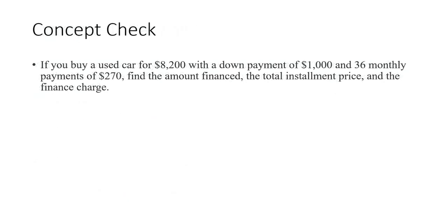If you buy a used car for $8,200 with a down payment of $1,000 and 36 monthly payments of $270, let's find the amount financed, the total installment price, and the finance charge. The amount financed is $8,200 minus your down payment, so you have to finance $7,200. You're going to make 36 monthly payments of $270, and when you multiply those together, that equals $9,720. The total installment price is $9,720 plus the $1,000 down payment, so $10,720.